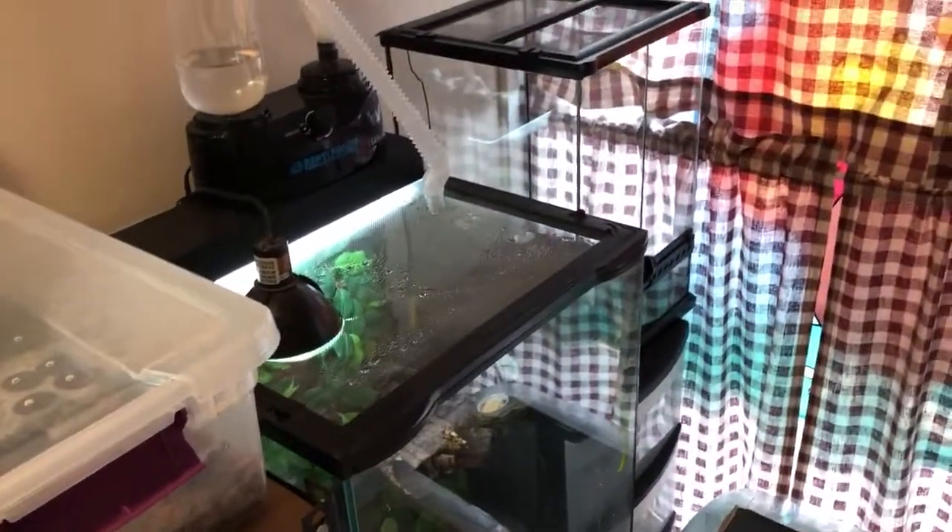Probably going to get some hides for that tank and put this cork round up here to get some use. Either that or start on the project for the Vietnamese Mossy Frogs.